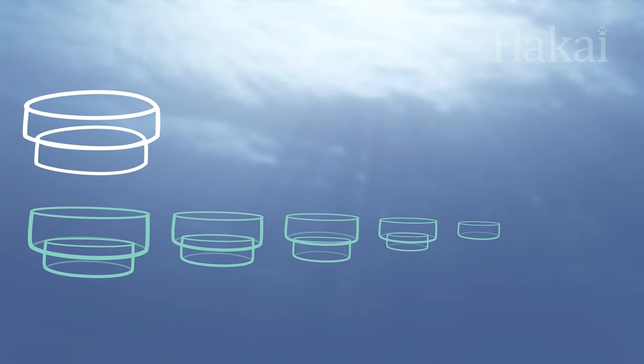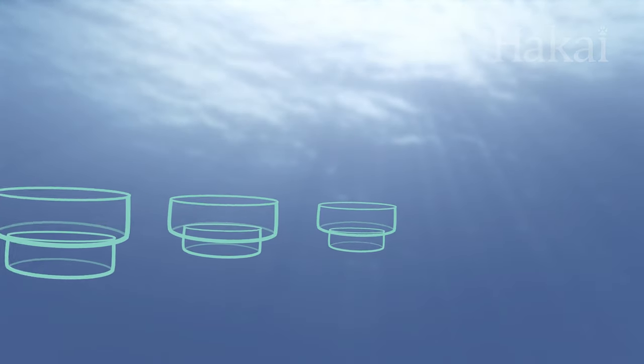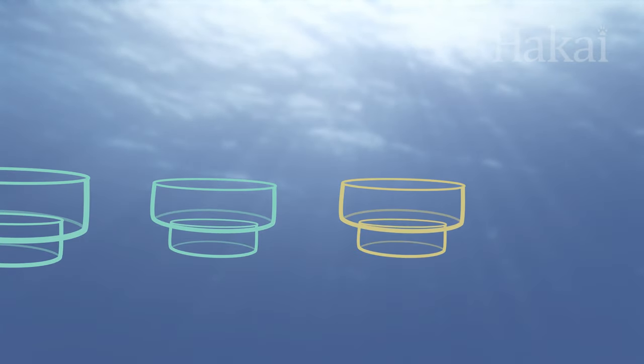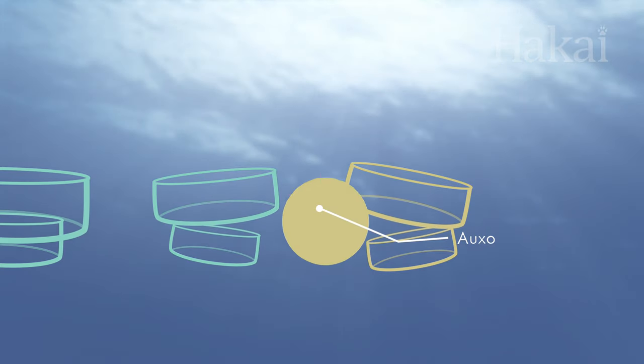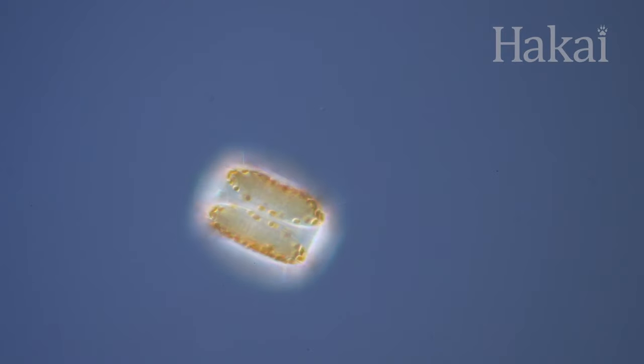So to prevent diatoms from entering the quantum realm, sexual reproduction kicks in. With the added genetic material from a mate, the diatom creates a special version of itself called an oxospore, to recover its size before starting the shrink-as-you-clone process all over again.